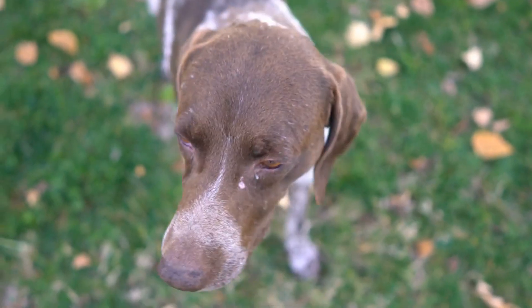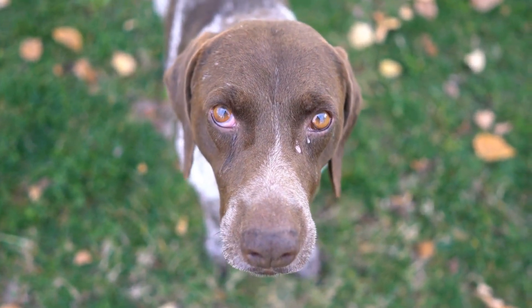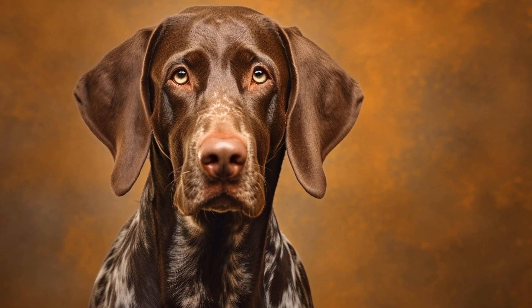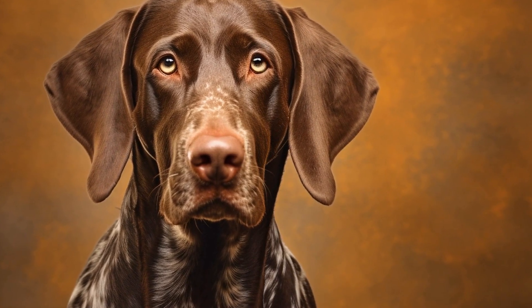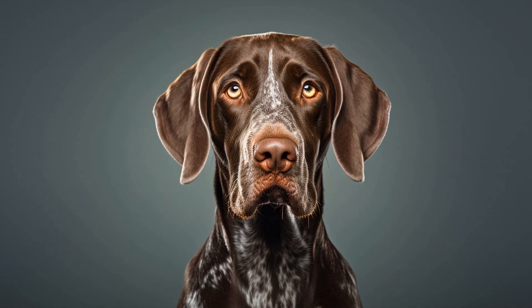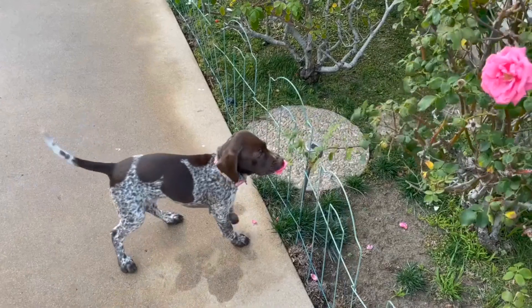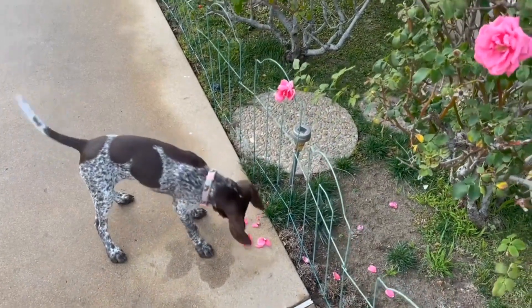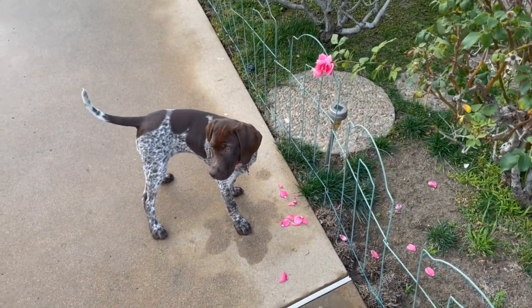Proper nutrition: Good nutrition plays a significant role in the health of your pointer's skin and coat. Ensure your dog is receiving a balanced and high-quality diet that meets their specific needs. Quality dog food brands often contain essential fatty acids, vitamins, and minerals that promote a healthy coat. If you notice your dog's coat becoming dull or dry despite proper grooming, consult your veterinarian for dietary recommendations.